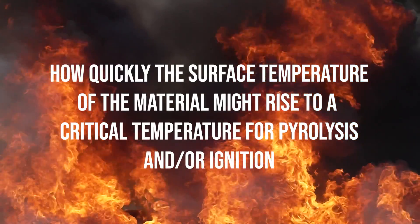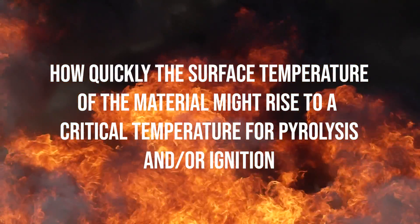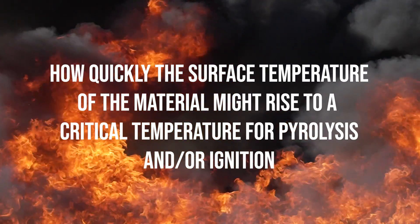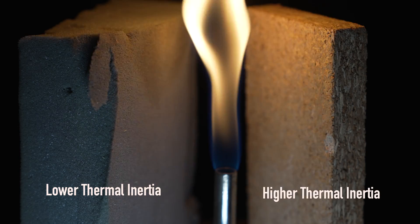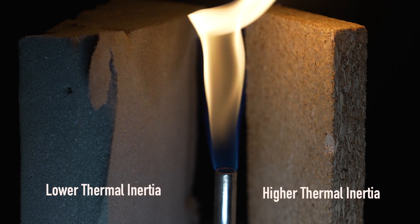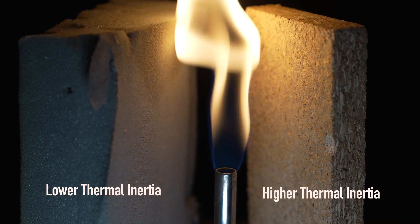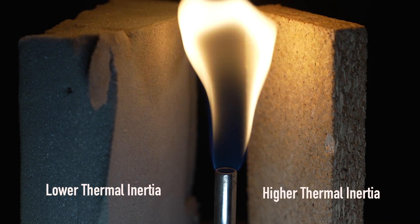But the damage is actually pretty interesting, because it works as a demonstration for how different materials will react when they are exposed to different temperatures. Now, this concept is commonly known as thermal inertia. The thermal inertia of a product is important because it will determine how quickly the surface temperature of the material might rise to a critical temperature for pyrolysis and/or ignition. This means that products with a low thermal inertia will change in temperature quite quickly when they are exposed to a temperature change, for example, the heat of a fire.